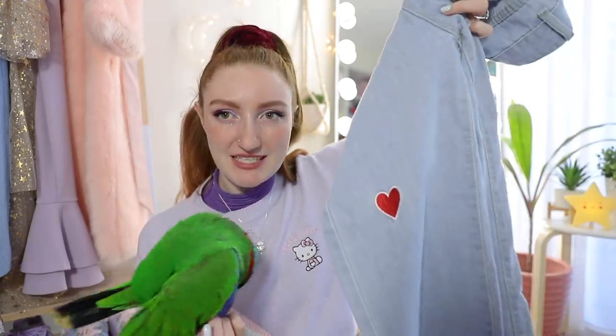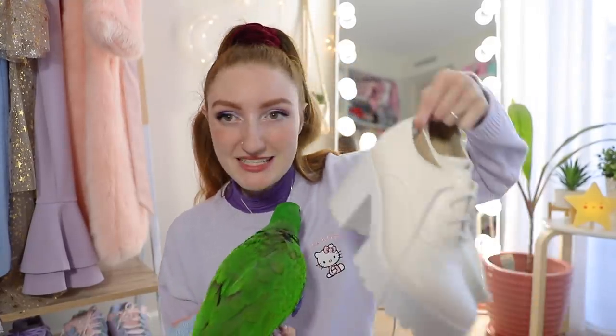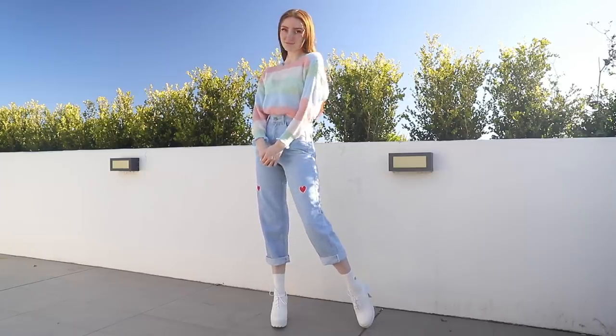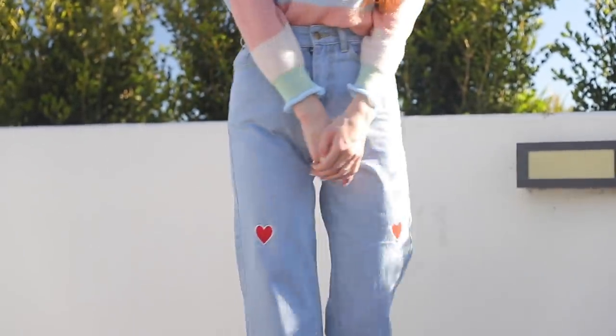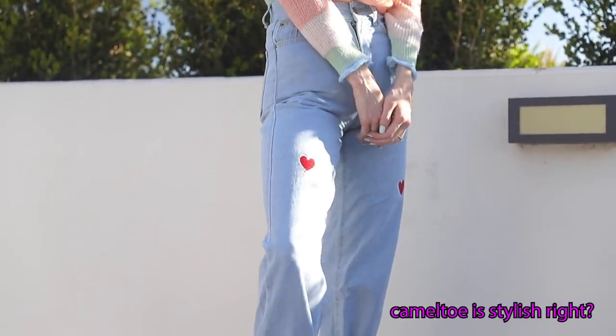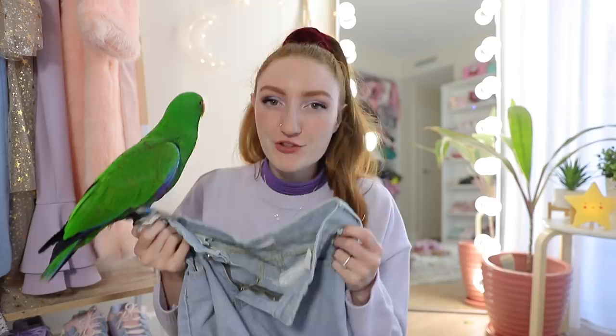In Korean fashion they often pair sweaters with jeans. So I picked up these jeans that have little love hearts embroidered on them. They're slightly high-waisted jeans and I've paired them with some little booties and some socks as well. These jeans are $30. I really love the embroidery. They are just one size though, so they didn't fit me in the best way possible — I tried to make it work.